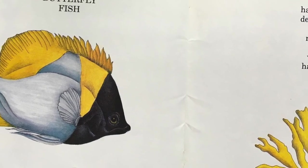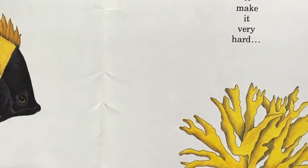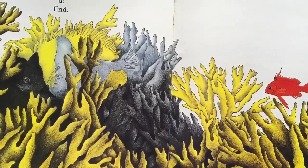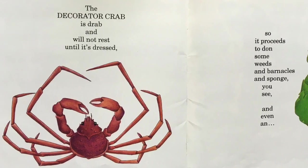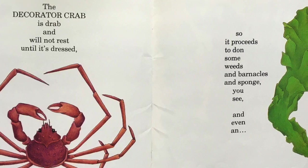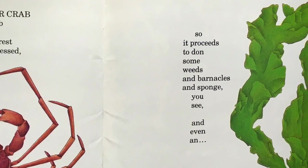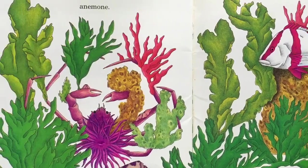The butterfly fish has been designed to make it very hard to find. Can you find him? The decorator crab is drab and will not rest until it's dressed. So it proceeds to don some weeds and barnacles and sponge you see, and even an anemone.